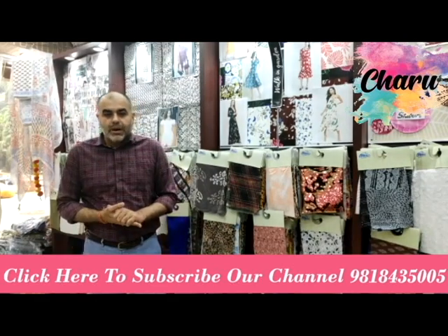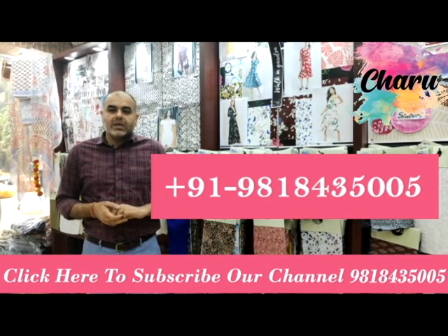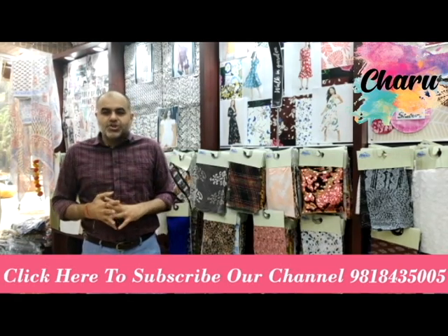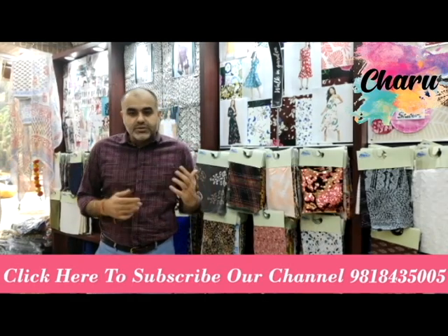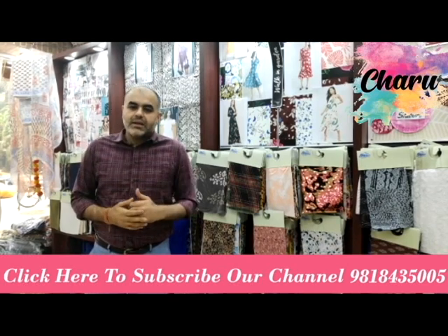To know more about fabrics, you may connect with us at +91 98184 35005 or simply visit us at charu.org.in. Do remember to watch our series of videos on silk. Please subscribe to our YouTube channel, Charu Creation Private Limited, and press the bell icon to get more information on fabrics. Thank you.